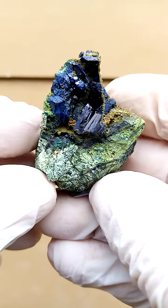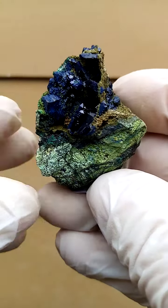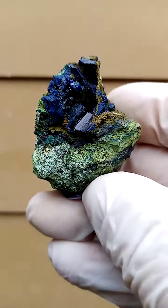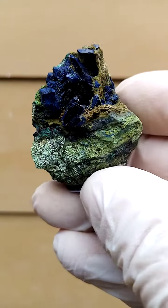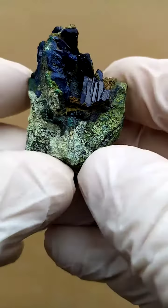From the famous old Tsumeb mine in Namibia, intensely dark blue azurite — azure meaning water or the color blue — dark blue, perched on this matrix.